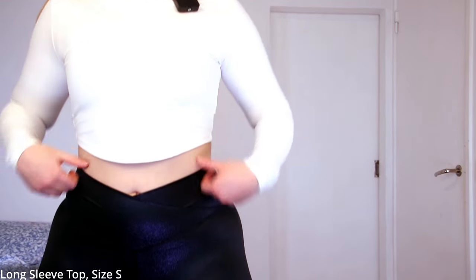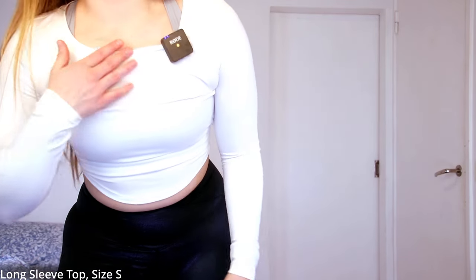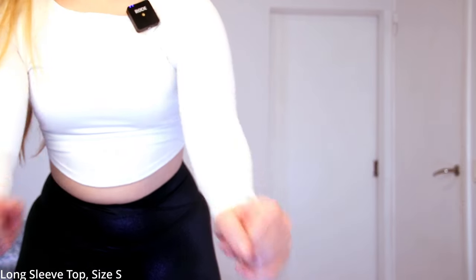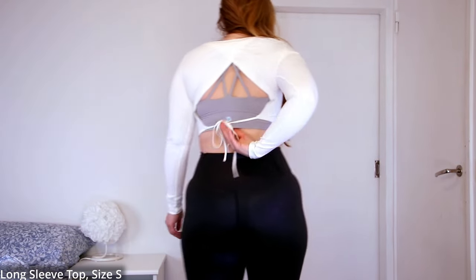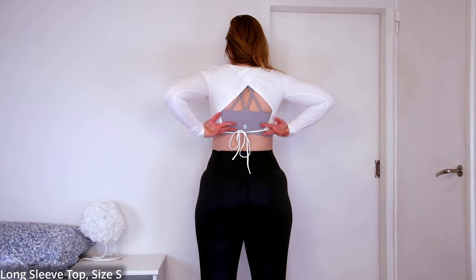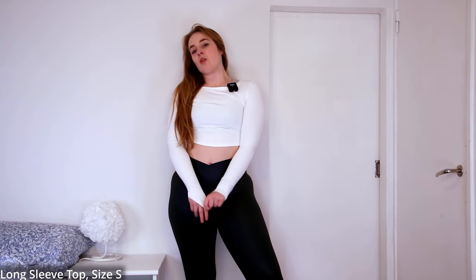Here we have the first piece — the long sleeve top. Sometimes with long sleeves I size up to a medium to allow for the arms, but here I didn't need to do that. It's nice and comfy, stretchy, very lightweight. I'm pairing it with lighter colors underneath. I didn't realize it curves a little in the front, but I think it's cute. We have a wider round neck, long sleeves, no thumb holes. The back is super cute — there's a little string, an overlap at the top, and a side panel situation. Very nice, very lightweight. You'll be seeing this quite a lot throughout the video.